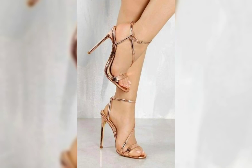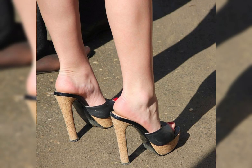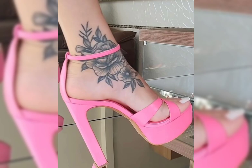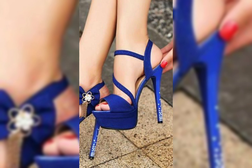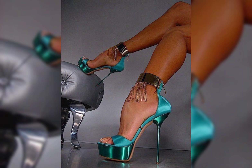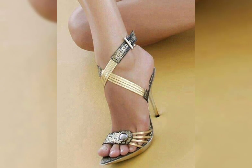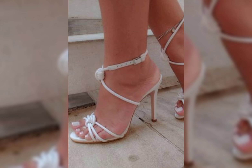Friends, if you want to buy this beautiful collection of shoes for ladies and girls, I will tell you the best websites from where you can buy these beautiful collections. But before that, please subscribe to my YouTube channel, The Fashion World, and press the bell icon so you get all notifications of my latest videos. The best websites where you can buy these beautiful collections of shoes are Amazon.com, AliExpress.com, and eBay.com.